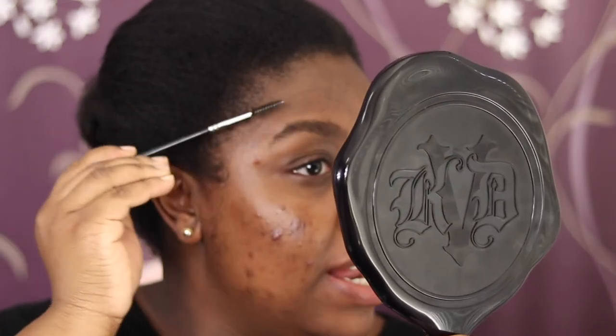It's basically like those clicky pens you used in school. There are about four shades: a light shade for the front of your brow, a dark deep shade for your arch and tail, a highlighter for the brow bone, and a definition shade you use around the brow like a concealer. The only downside is there's no spoolie included.